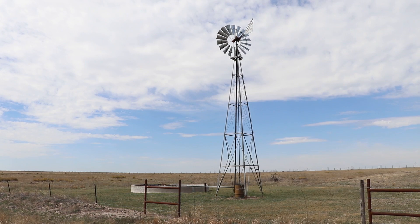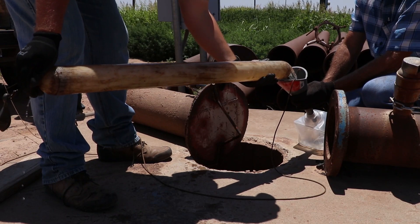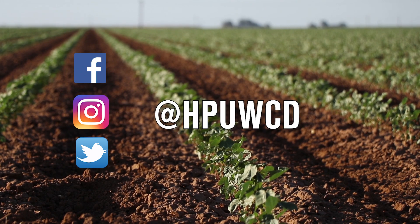Having a more diversified water supply means continued economic viability for generations to come. Want to know more about the Dawkham or follow the work we're doing? Visit us at hpwd.org, or follow us on all major social media platforms.